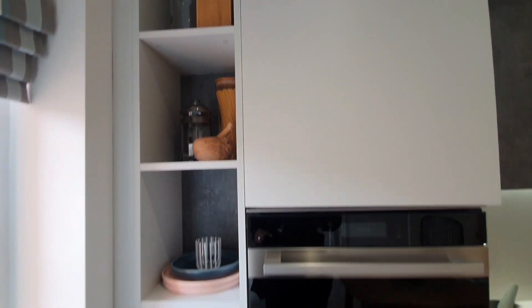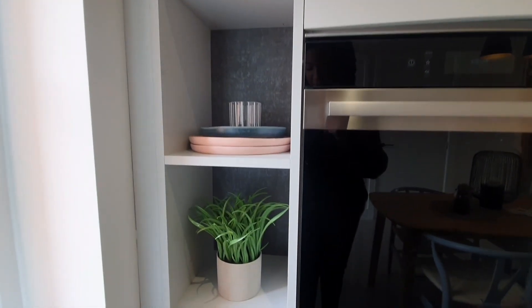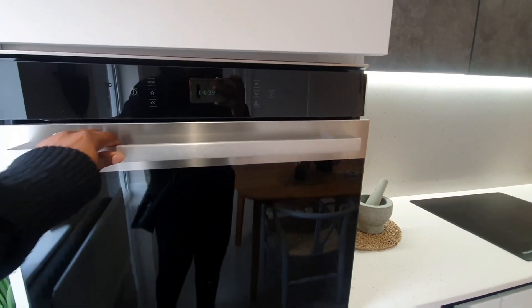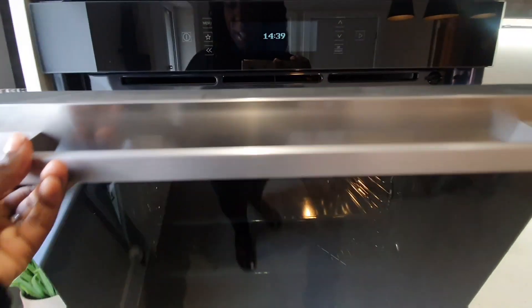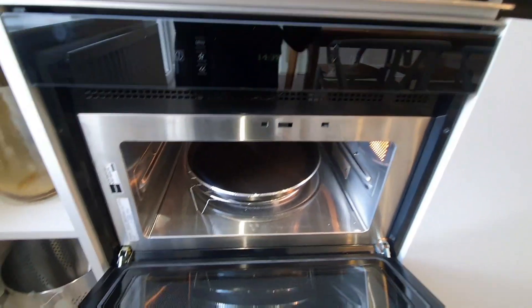So we are about to view a three bedroom detached property. This property is by Avant Homes and it's based in Wellington, Nottingham. All of the information about this developer and also about this property that we are viewing right now will be in the description below.